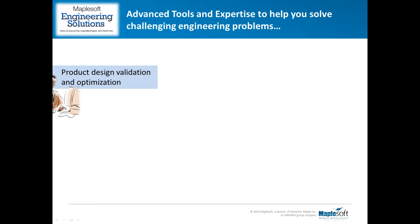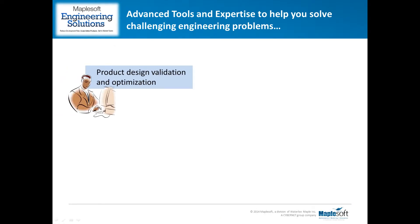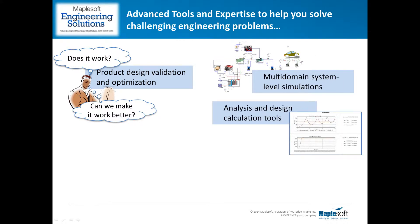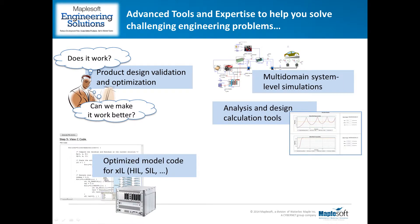In particular, we've helped our customers with validation and optimization of their product designs through the development of high-fidelity virtual prototypes. We help our clients answer the question: will my design behave as specified? But they can go further and answer: how can we make it work better? — through parametric studies, sensitivity analyses, and rigorous optimization techniques.